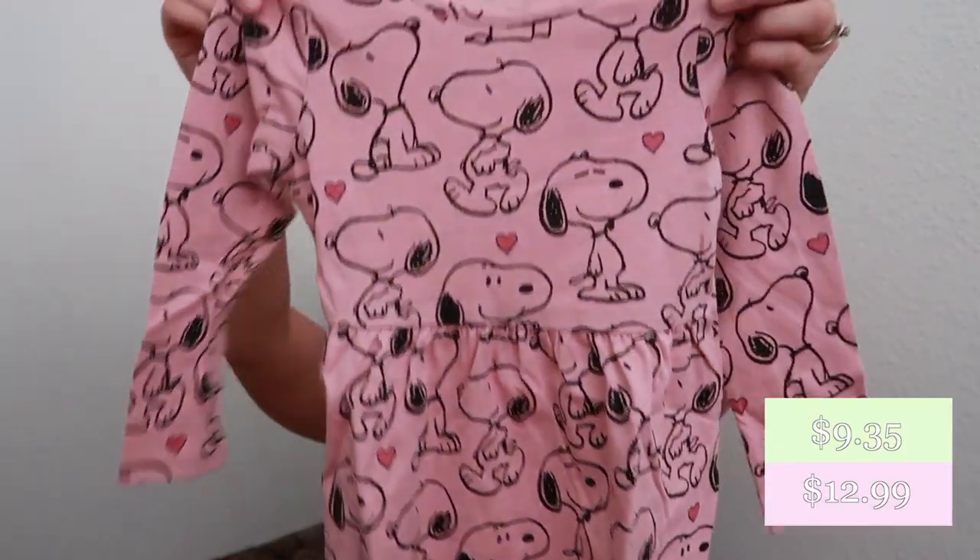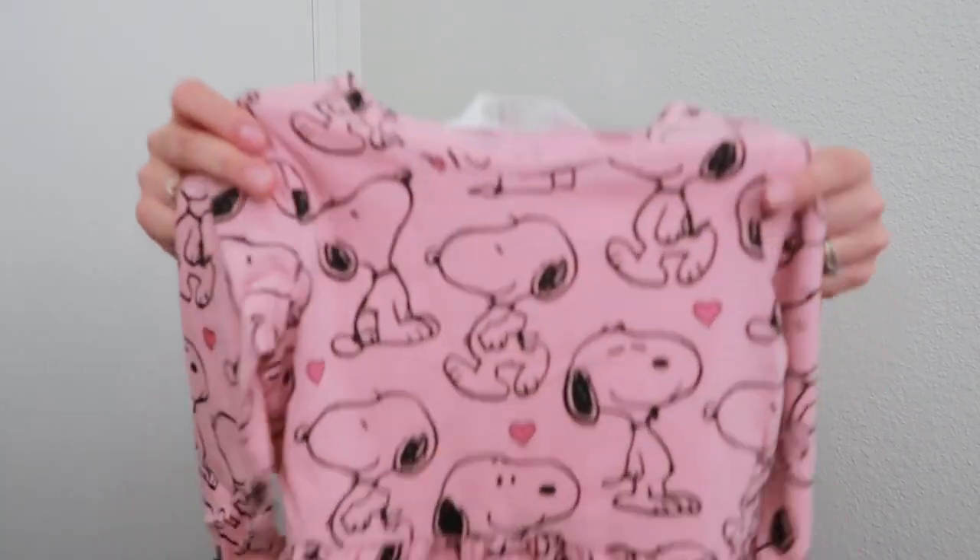There's also this little Snoopy dress — I thought it was really nice. This is a three-slash-four T, which is a two to four years in the UK, and it's going to fit her perfectly. She can wear it for a while. She doesn't really have any pink in her wardrobe, so I think that'll be nice, and you can just pass it on to her sister when she's done with it.